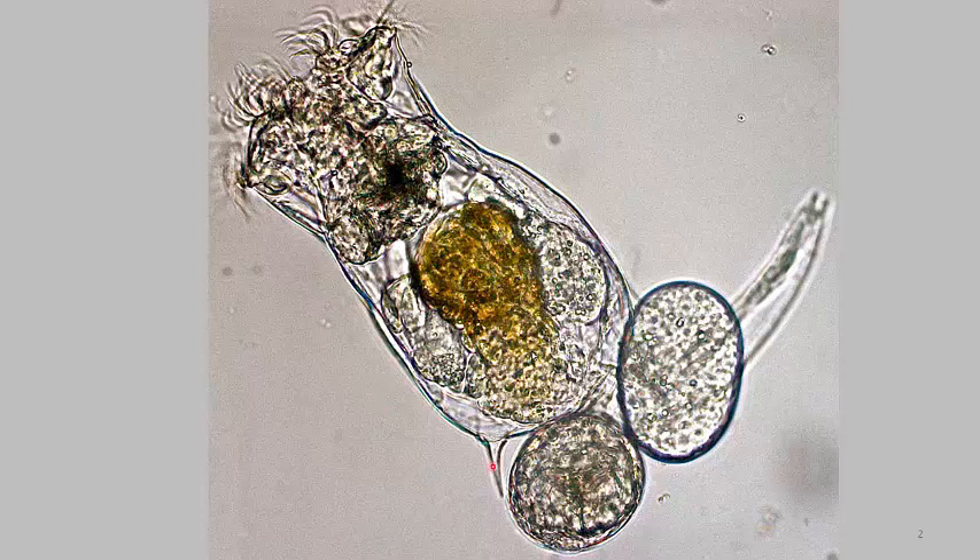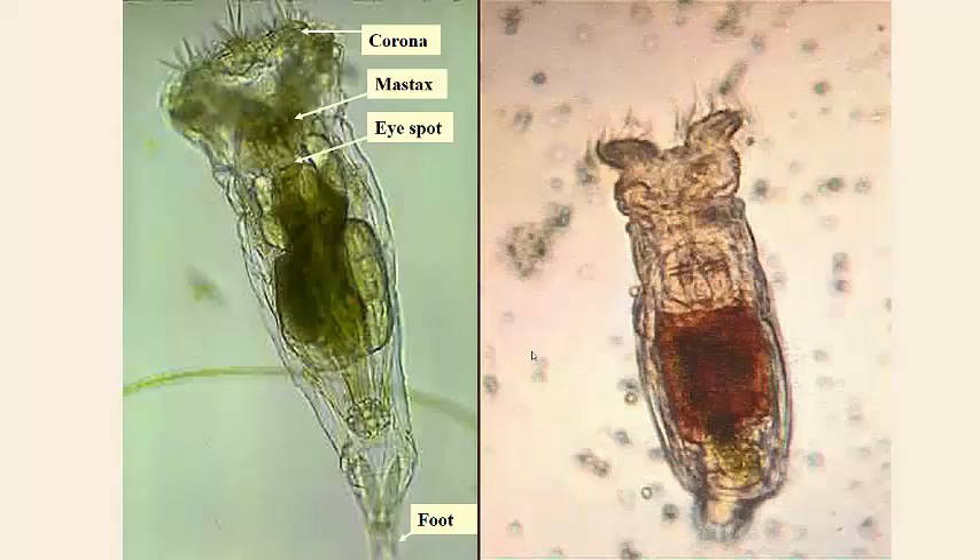And then down at the bottom you have the foot, which attaches it to the substrate. Here are more rotifers underneath the microscope — similar to what you would have seen in your lab sections.